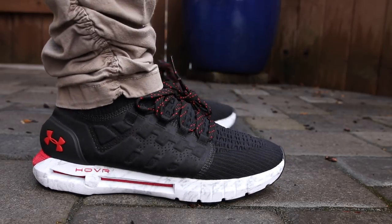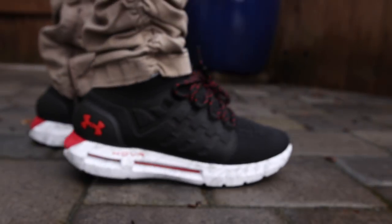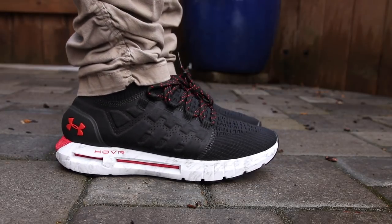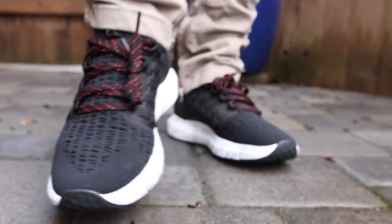Definitely happy that I got a pair. Thank you to Hibbit Sports for sending me my pair. If you guys want to shop for a pair, check the links in the description. They do come in a low top version as well, but this Hover technology is pretty cool and I'm definitely interested to see where they take it. It will be interesting to see if Hover technology is integrated in Curry's next signature model or not.